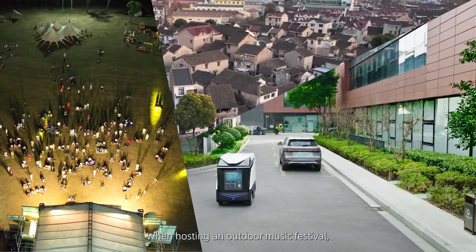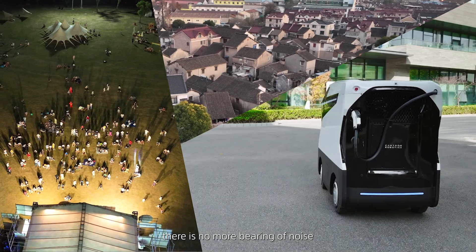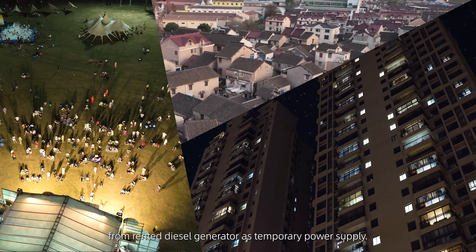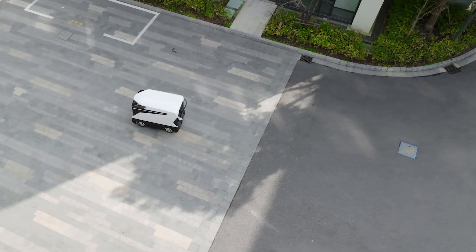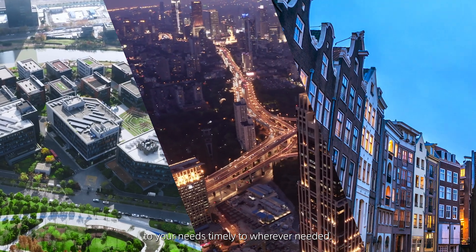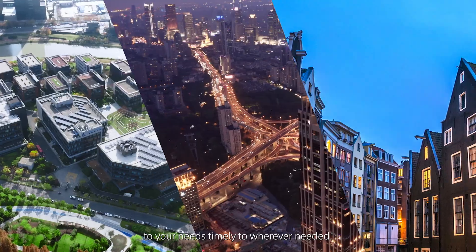When hosting an outdoor music festival, there is no more bearing of noise from rented diesel generators as a temporary power supply. FlashBot is committed to delivering electricity to your needs, timely, wherever needed.